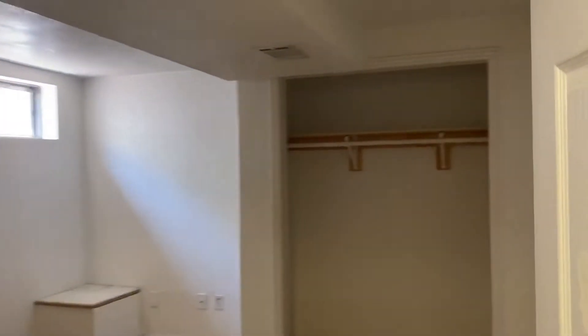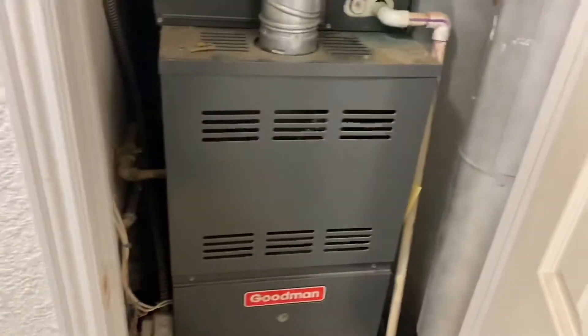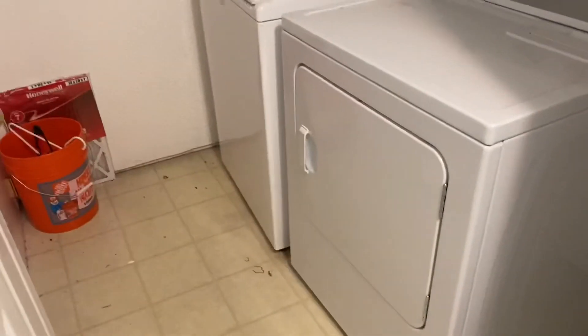And this is where your final bedroom is. More storage. This is your furnace. Then you have a closet, and then your washer and dryer.